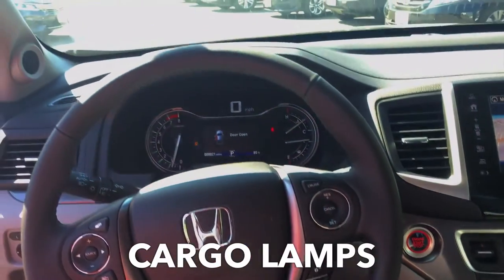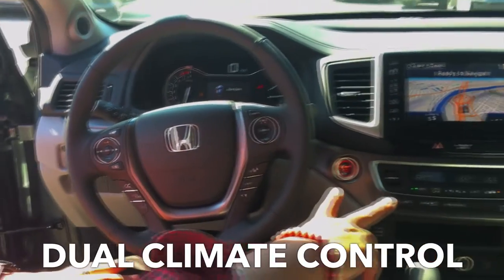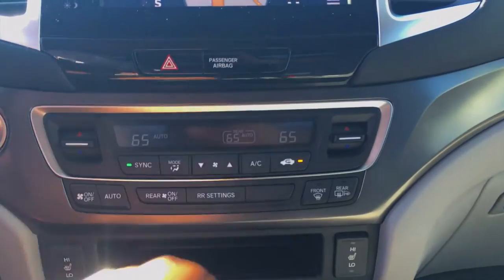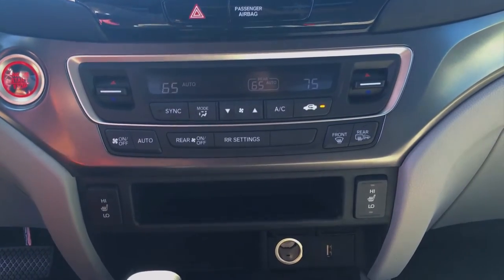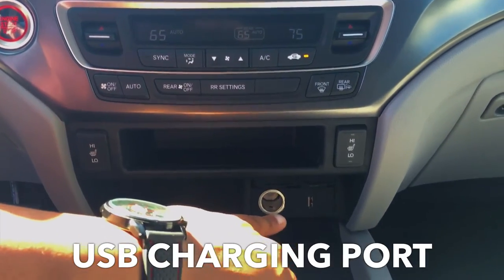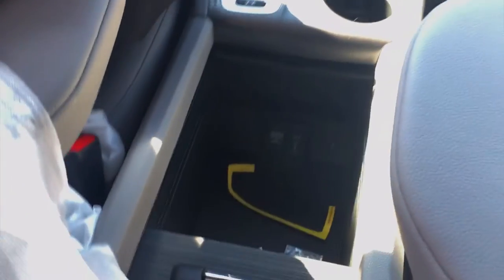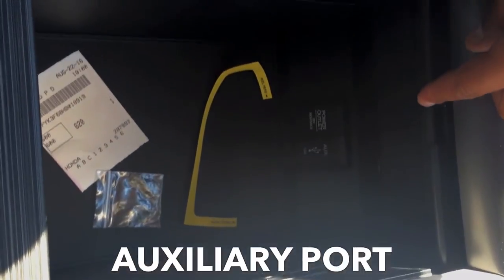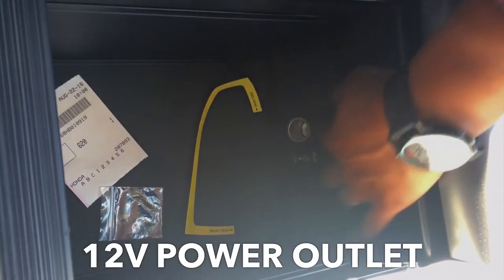Cargo lamps in the back for nighttime — you need to see what's going on as you're unloading things. Dual climate control: if your passenger is hot and you're cold, you can switch temperatures independently. USB port charging here for convenience. Honda did not get rid of the auxiliary port for those who prefer to just plug their phone in. Power outlet, 12 volt, on the left. There's a tremendous amount of interior cargo space as well.